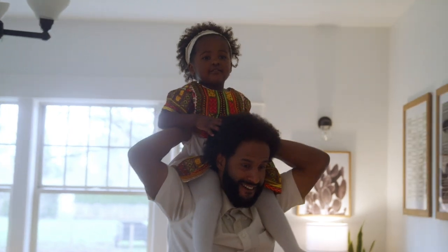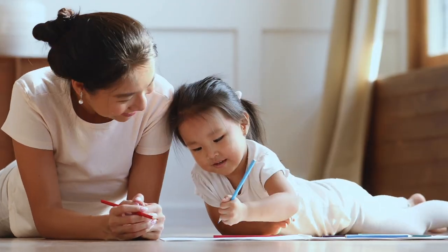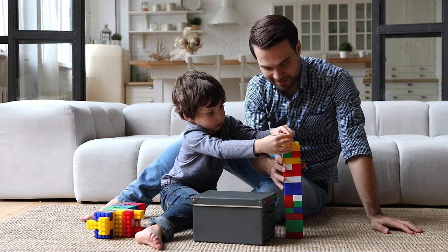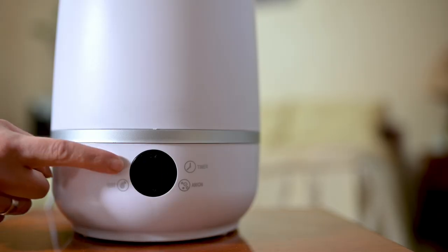How do you fix a problem when you can't see it? In your home? In the air? What if you could detect harmful pollutants indoors from one single device so you could protect your family's health and home? Wouldn't you want advanced warning about ozone, nitrogen dioxide, dangerous particulate matter, so you could reduce your family's exposure to these hazardous pollutants?